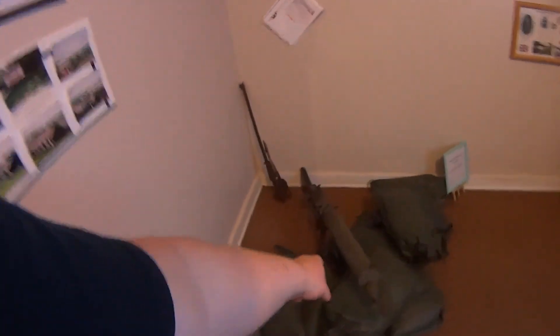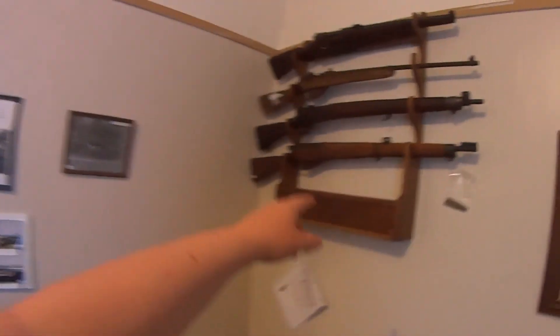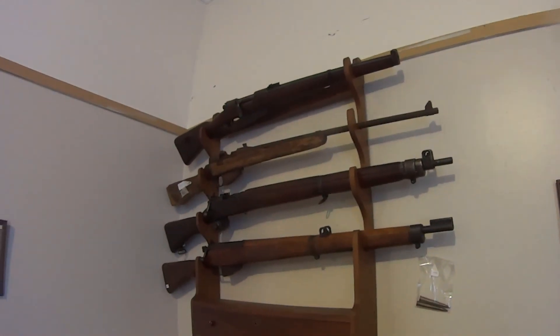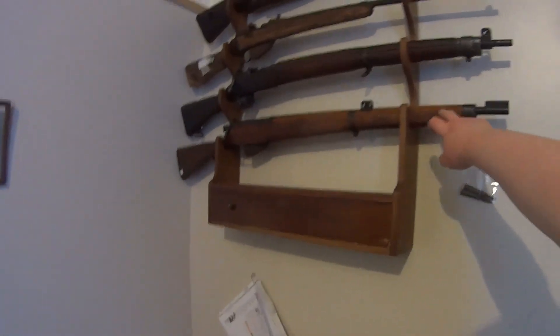Here we have a German machine gun. These are the Enfields — the Canadian rifles — although this one apparently was a dummy training rifle.